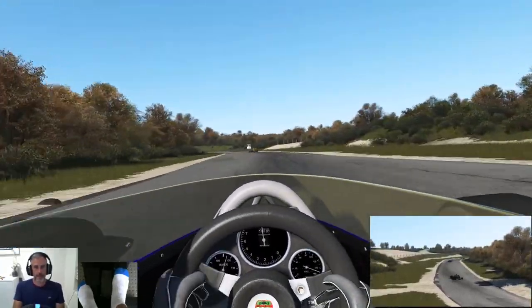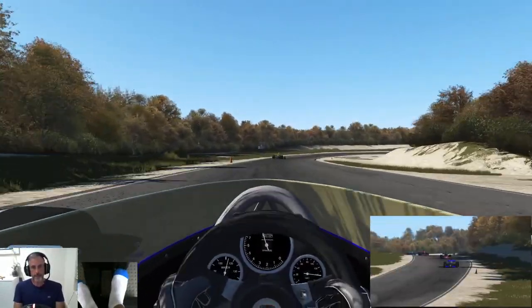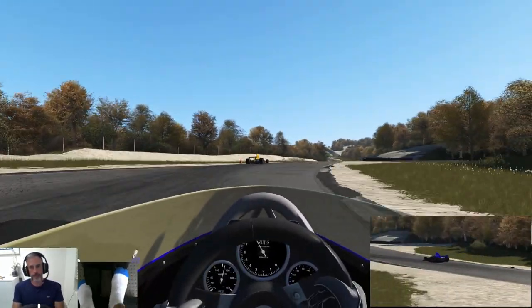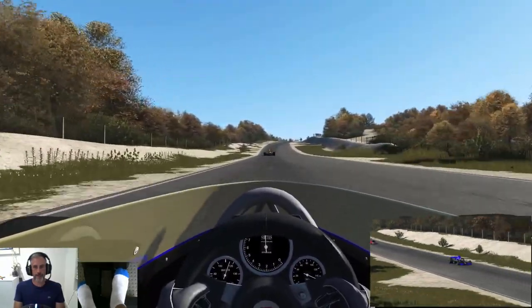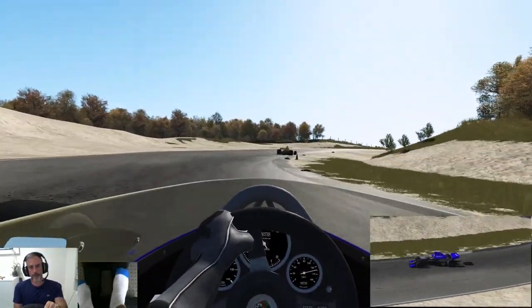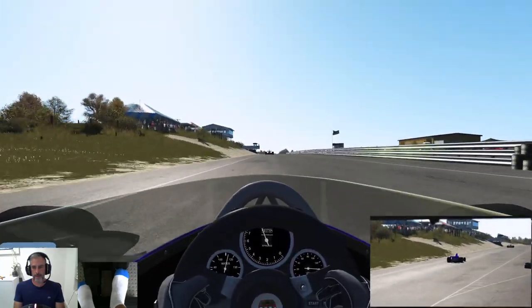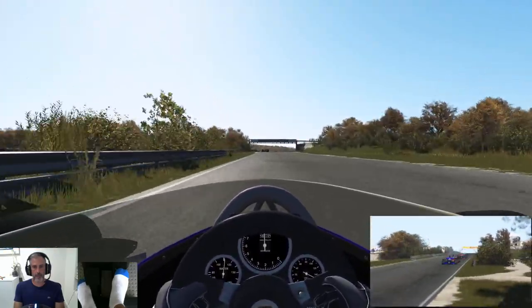All right, flat out through here, down to fourth, keep it off the sand. Down to third — making some ground up on him. Out wide and then back in, still pretty average line. Over the crest again, second time, round to fourth — that was a little bit better. I'm still running a little bit of downforce, but not as much as I was at the end in the last video.